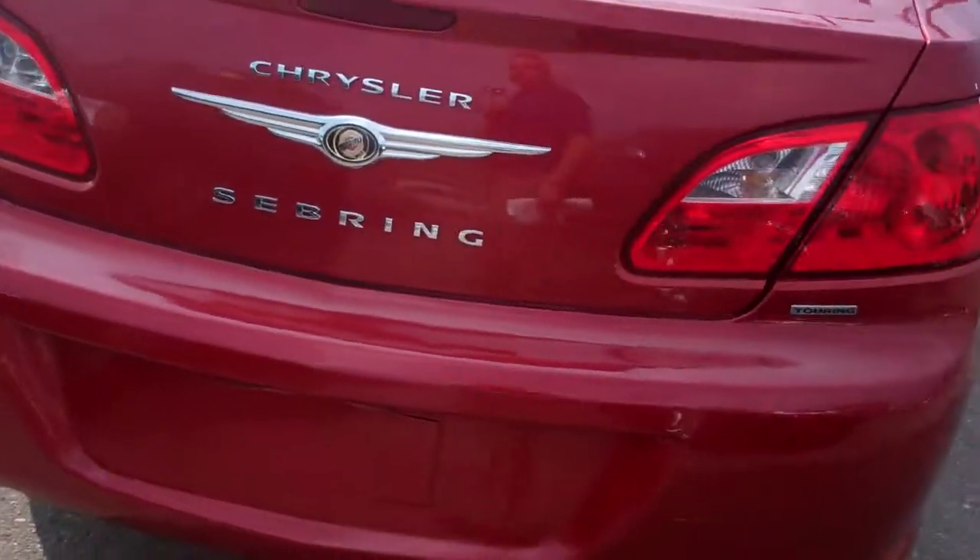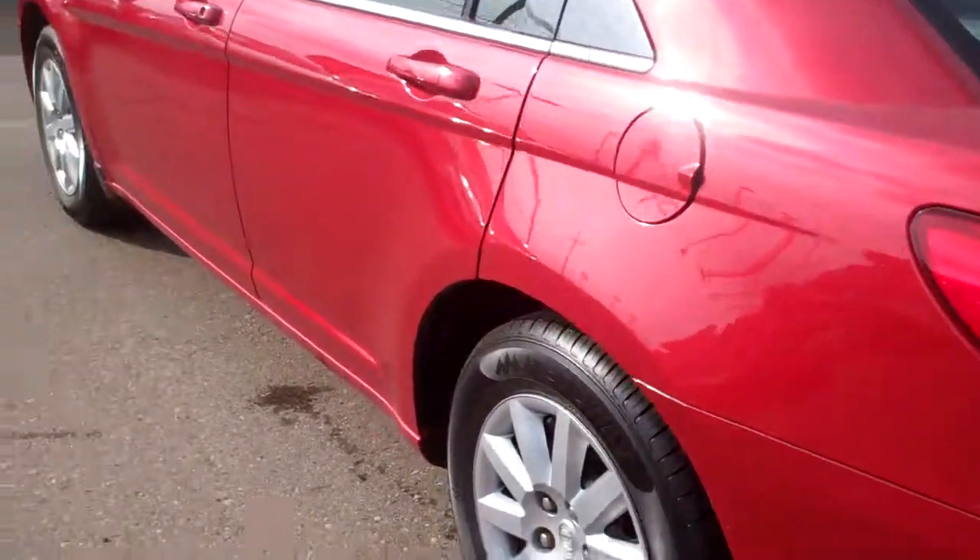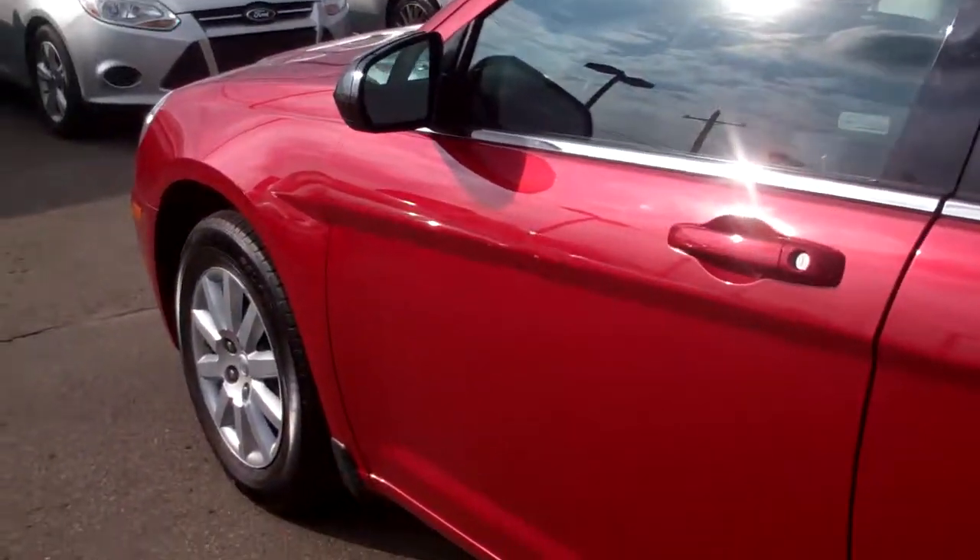It's the Touring Edition — really is a nice car. Recently reduced. You've got to come out and check out this vehicle. 2010, only 78,000 miles.